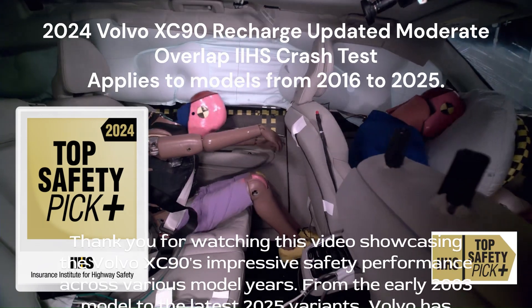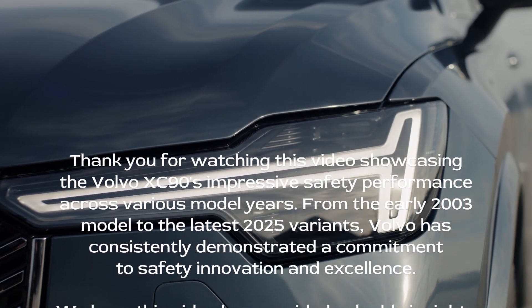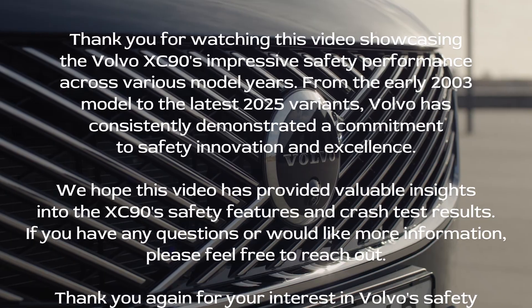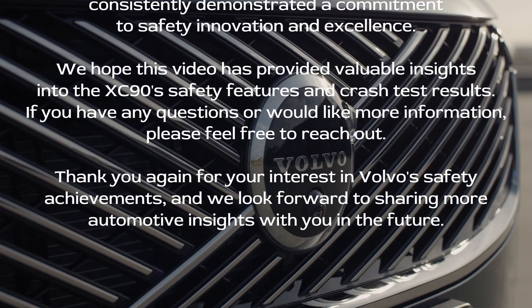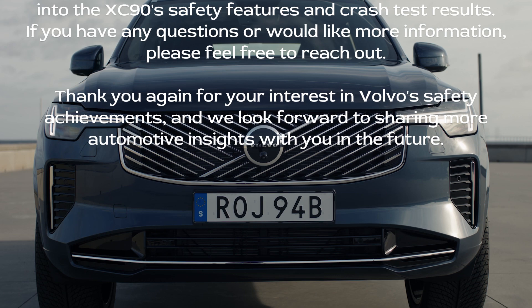Thank you for watching this video showcasing the Volvo XC90's impressive safety performance across various model years. From the early 2003 model to the latest 2025 variants, Volvo has consistently demonstrated a commitment to safety innovation and excellence. We hope this video has provided valuable insights into the XC90's safety features and crash test results.